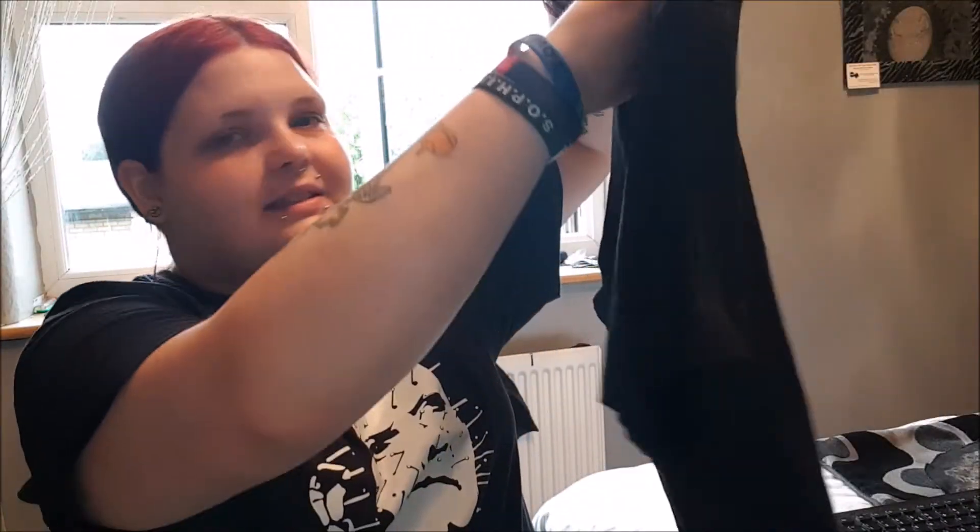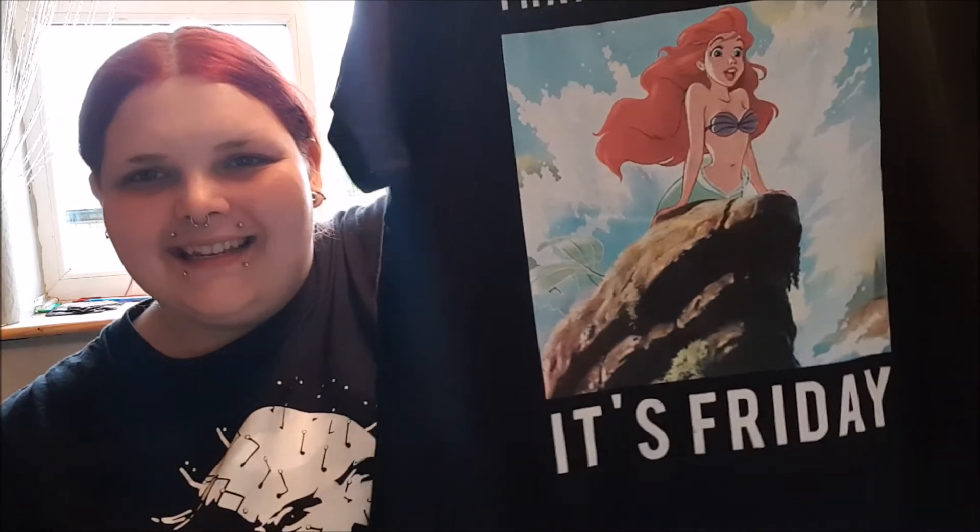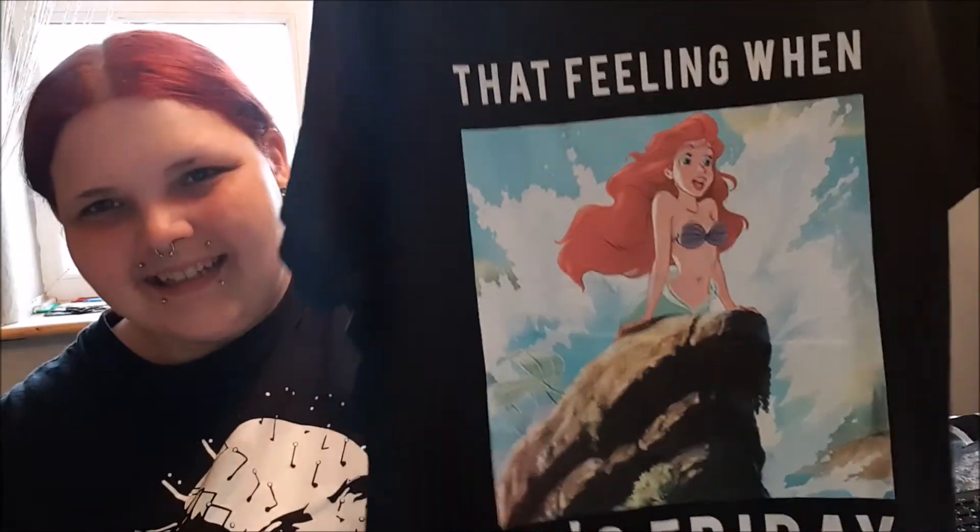This is also another one — The Little Mermaid — and it says 'That feeling when it's Friday.' Yeah, it's Friday today! This was also £6, so both t-shirts were £12. Like I said, get them — get them before they sell out, quickly. All the Disney fans — get them quick, in Primark.